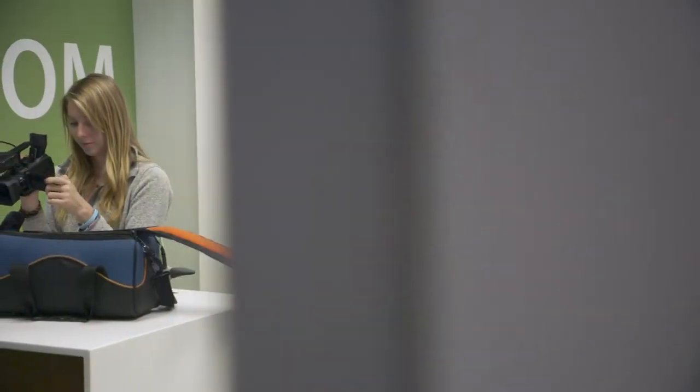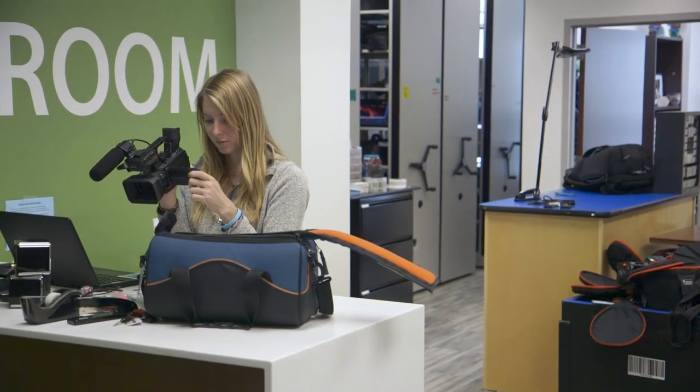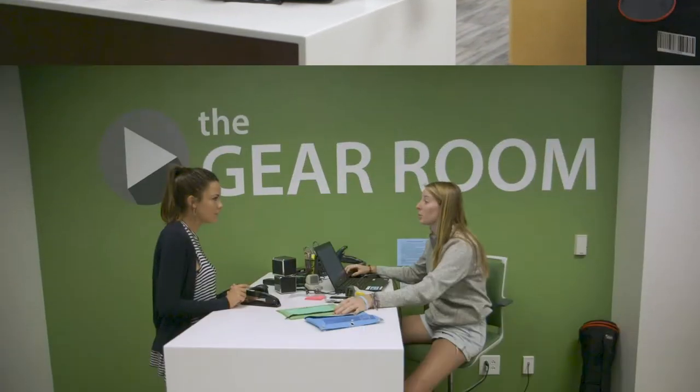Welcome to the Gear Room, a production equipment resource for Elon students studying communications. Here are some guidelines for using our high-end camera, lighting, and audio gear.